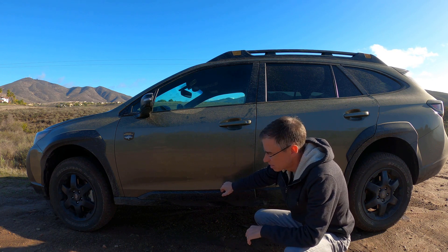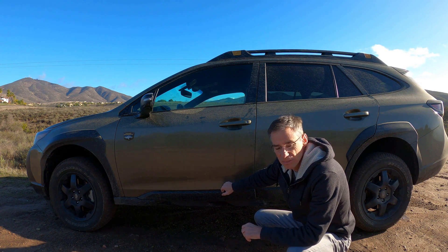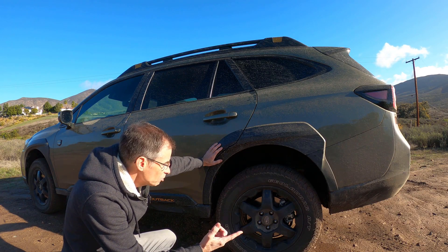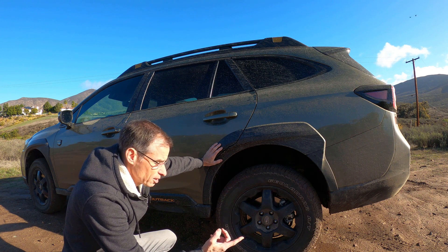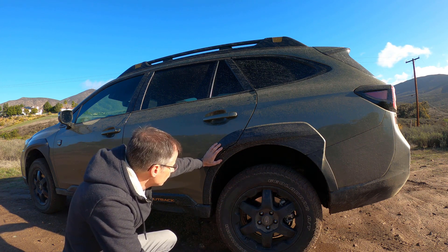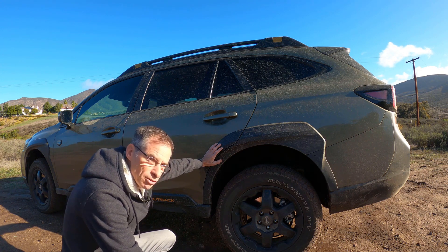On top of that, they've added a skid plate at the front for some protection against rocks. That increased ground clearance helps with your breakover angle, and at the rear your departure angle has increased to 23.6 degrees, with the front at 21.2 or so — this avoids hitting any particular objects when you're off-roading, which is kind of nice.